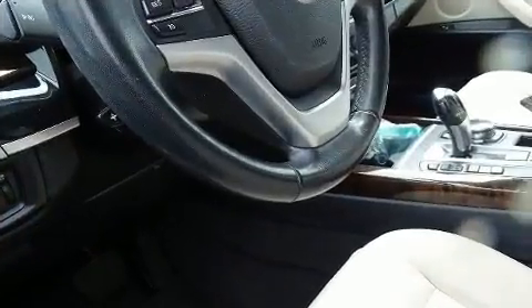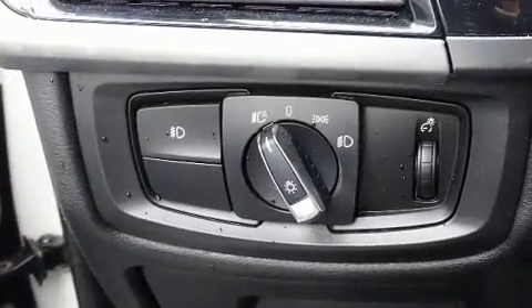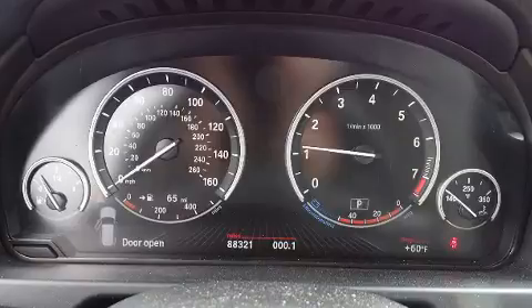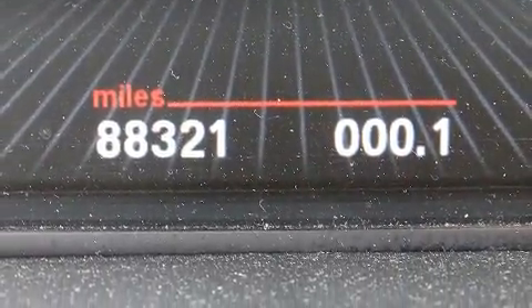BMW ensures the safety and security of its passengers with equipment such as front-side impact airbags, an emergency communication system, and four-wheel disc brakes with AVS. You'll never lose visibility with rain-sensing wipers, which activate automatically when the drops start to fall.